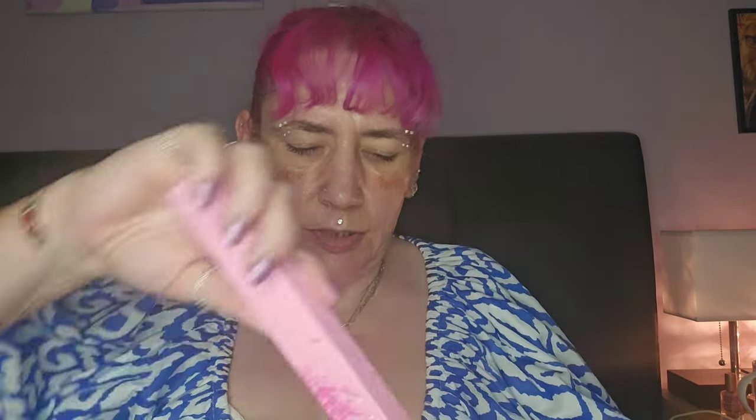That was day eighteen. Day nineteen is another brush - a good brush. I use this one for underneath my eyes or packing colour into the corner. It's quite a nice one.